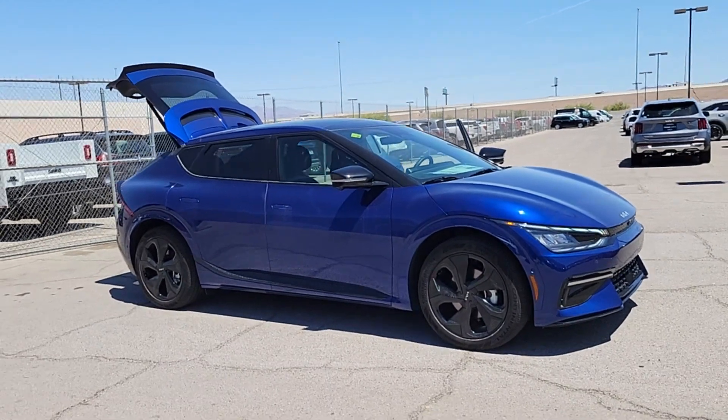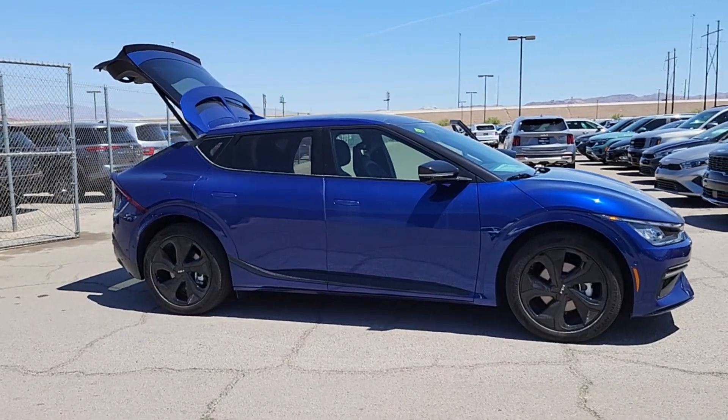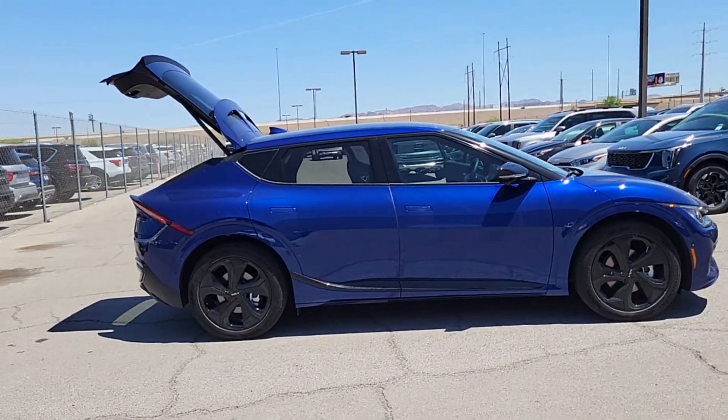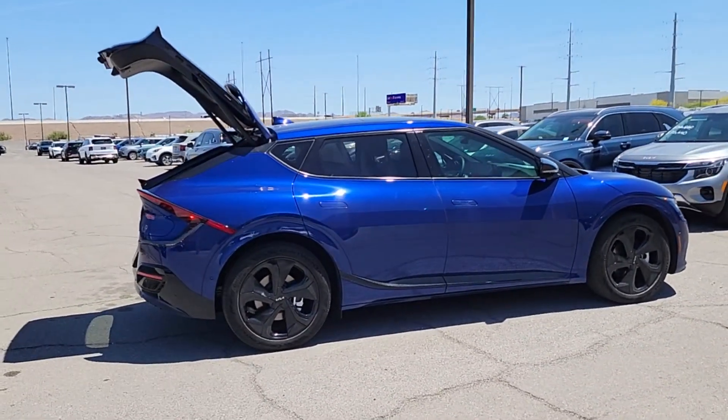This could be the car for you. The 2024 Kia EV6. Here's a spacious, athletic EV6 that offers zesty performance, family-friendly convenience, clever interior amenities, and desirable connectivity.